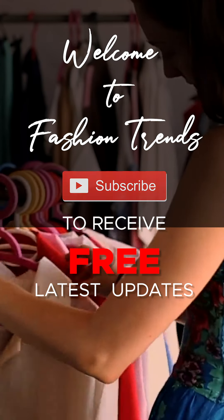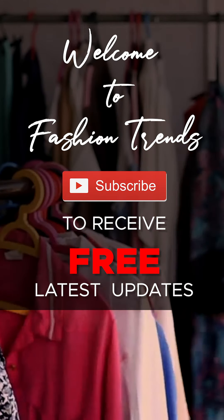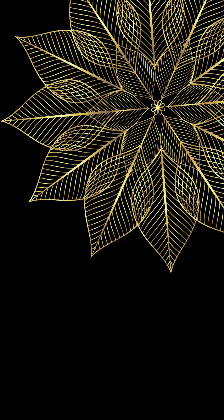Welcome to Fashion Trends! Subscribe to Zee for free and awesome videos from my channel, guys! And remember to put a bell icon to get notified of more impressive videos from my channel!